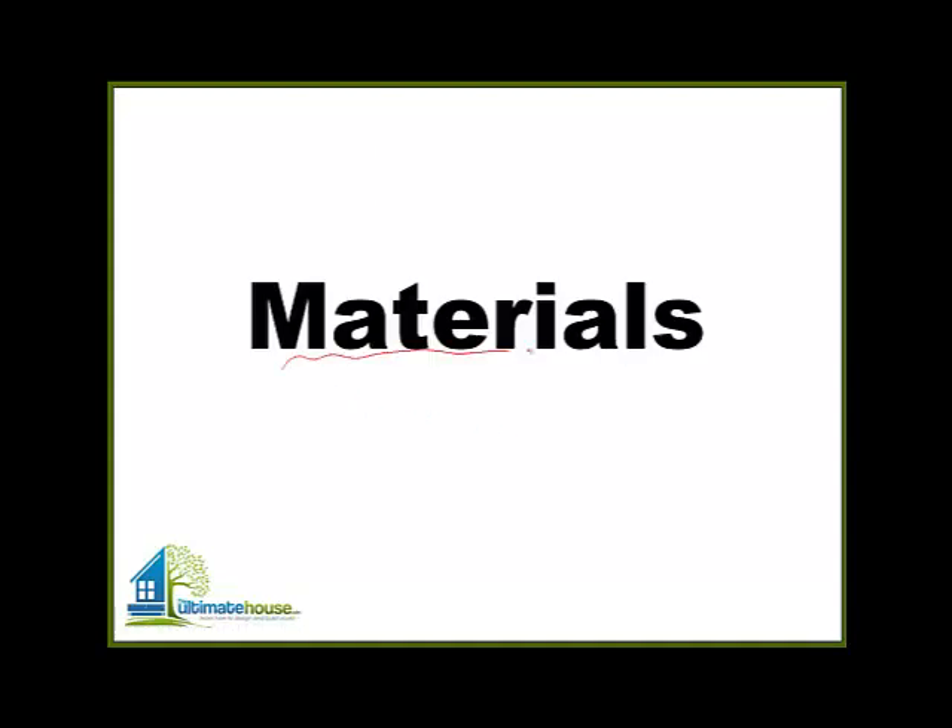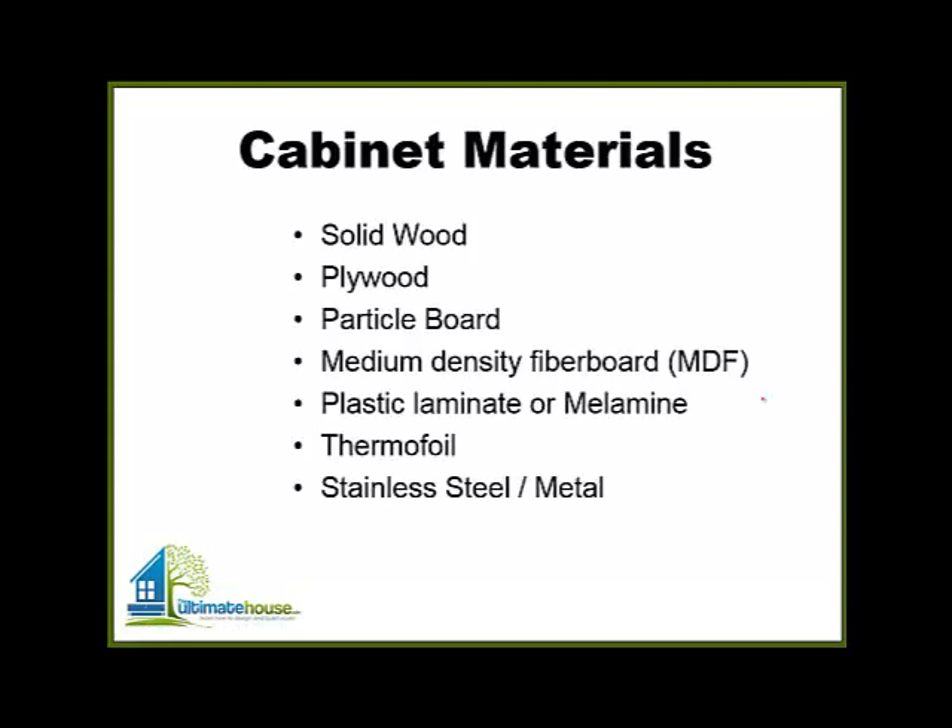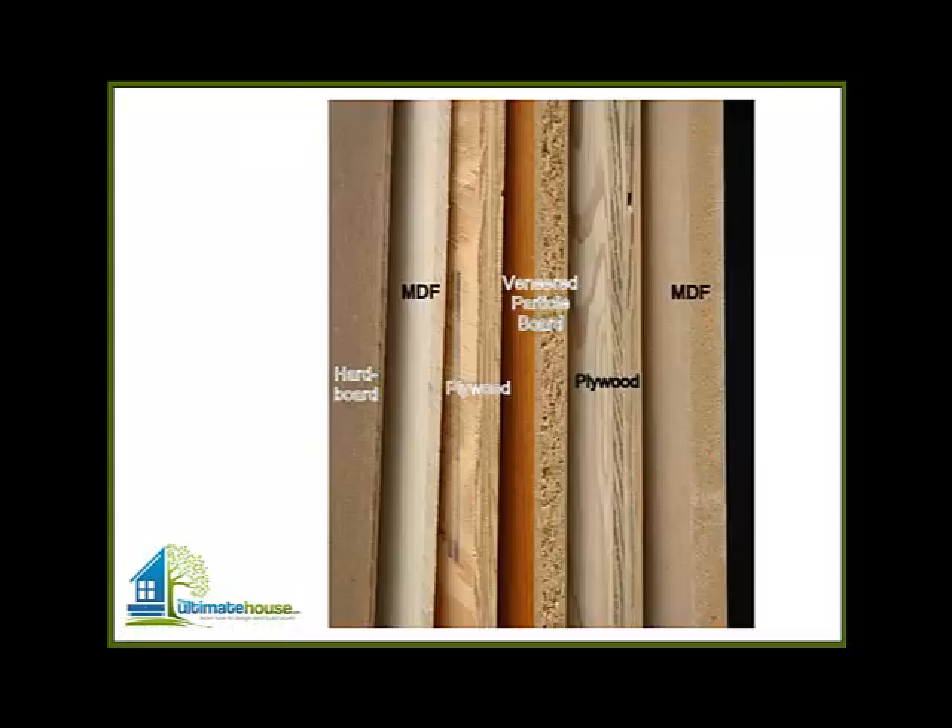A little bit about materials. Cabinets are made out of all kinds of materials, starting with solid wood. Typically most cabinets are only solid wood on the face frame — if you have a face frame — or on the doors and drawers. Most cabinet boxes are made out of plywood: three-quarter inch plywood on the sides and maybe half inch on the backs. You also have particle board, MDF or medium density fiberboard, plastic laminate or melamine thermofoil. You can also have metal cabinets. This drawing shows a variety of different products.